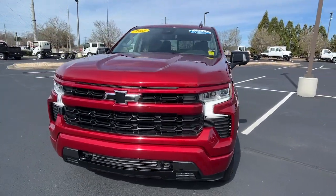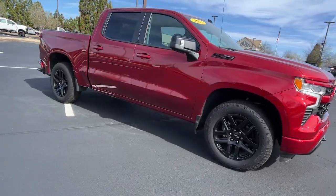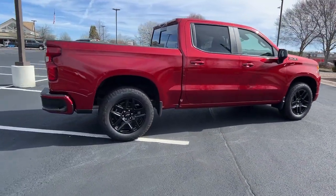Get into a car with value. 2023 Chevrolet Silverado 1500. This vehicle is an outstanding buy with fewer than 10,000 miles on the odometer.